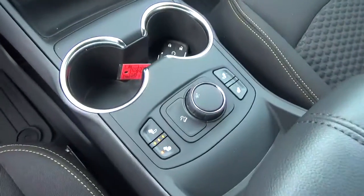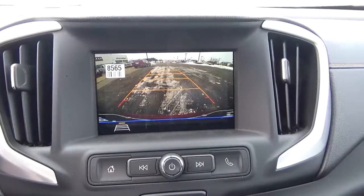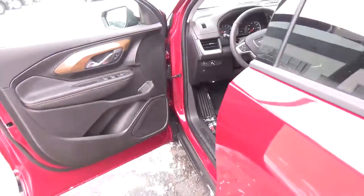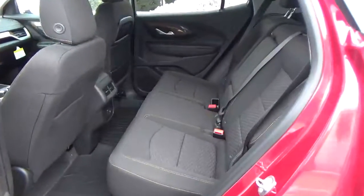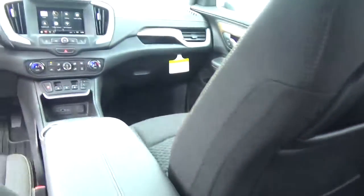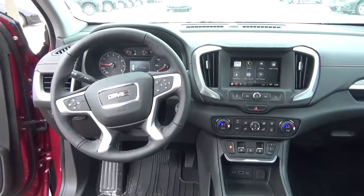Also featured are heated seats, a backup camera, and a folding rear seat. Come check us out at Hades Automotive on the west side of Columbus. Thank you.